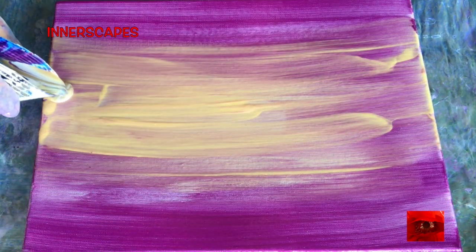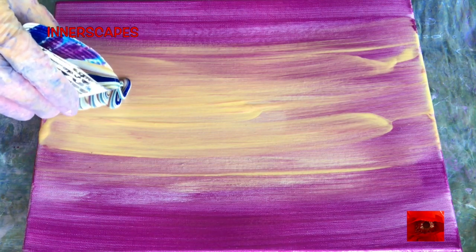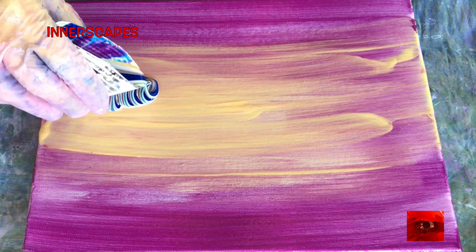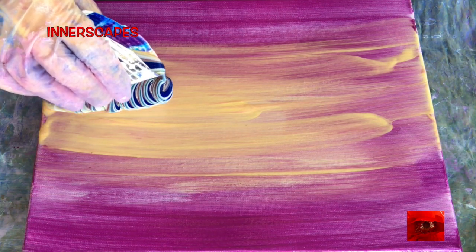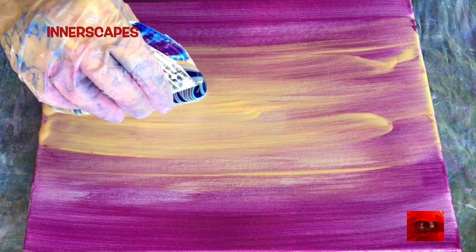I'm getting ready to go on a long retreat. Here I am doing a straight spiral pour — an authentic spiral — and it's meticulous and slow.